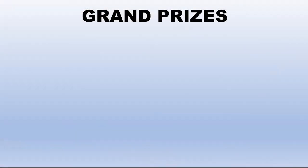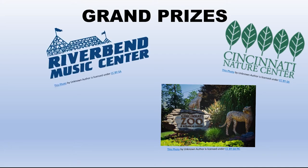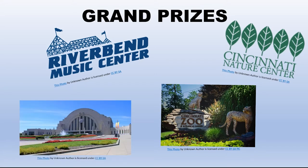Winners of the grand prize get to pick either a family season pass to the Cincinnati Zoo, a family membership to the Cincinnati Nature Center, Riverbend gift certificates, or a family premium membership to the Cincinnati Museum Center.